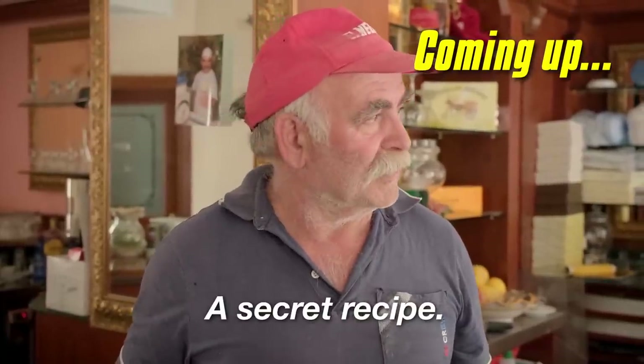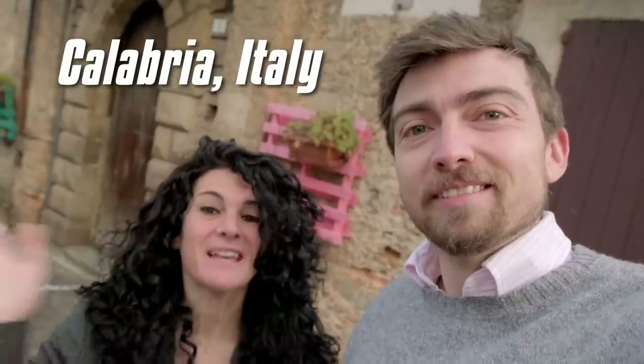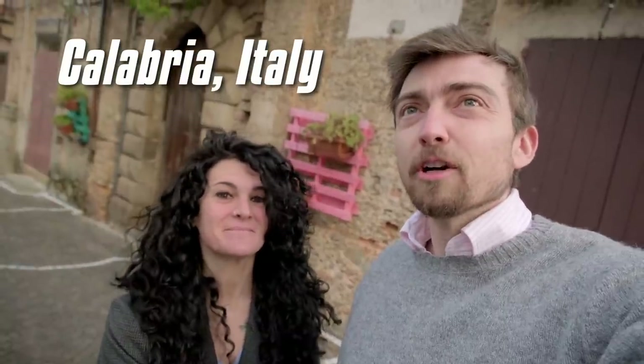It's a secret recipe. Hi, I'm Harper. We're in the mood for one of our favorite desserts today, cannoli.